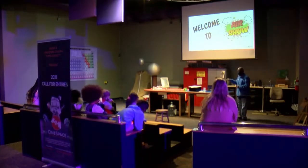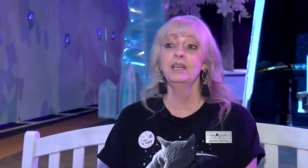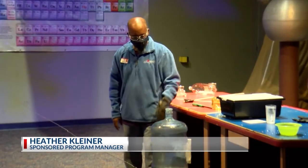For older children, science demonstrations are conducted each day in their demonstration theater. Kenneth Smith likes to call this edutainment because you're going to learn whether you know it or not, but you're having fun.